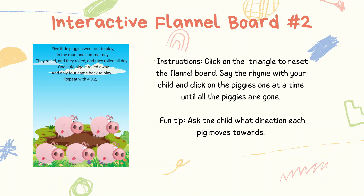Here is the second interactive flannel board — click on the second link in the post to access it. Click on the triangle to reset the flannel board, then say the rhyme with your child and click on the piggies one at a time until all the piggies are gone. To add extra fun, ask the child what direction each pig moves towards.